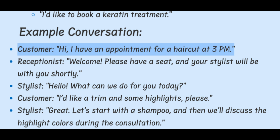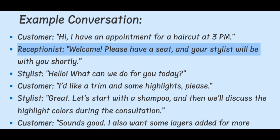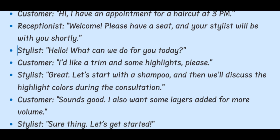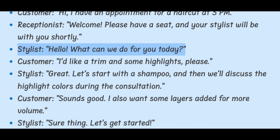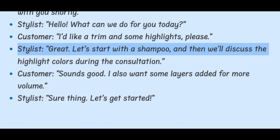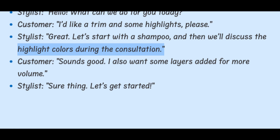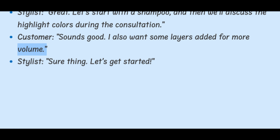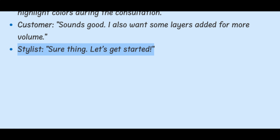Example conversation. Customer: Hi, I have an appointment for a haircut at 3 p.m. Receptionist: Welcome. Please have a seat and your stylist will be with you shortly. Stylist: Hello. What can we do for you today? Customer: I'd like a trim and some highlights, please. Stylist: Great. Let's start with a shampoo and then we'll discuss the highlight colors during the consultation. Customer: Sounds good. I also want some layers added for more volume. Stylist: Sure thing. Let's get started.